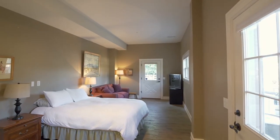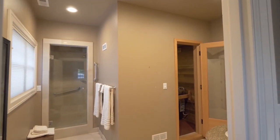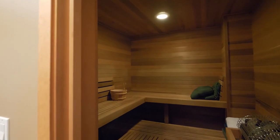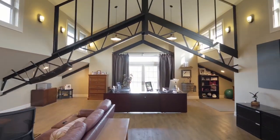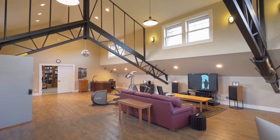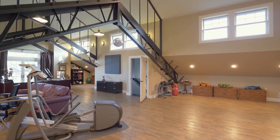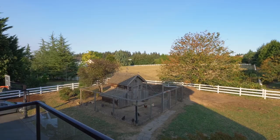You'll also find this ADA-ready separate living quarters with a full bath and sauna. The entire upper level makes for an amazing home office or recreation center, with views from the balcony overlooking the chicken coop.